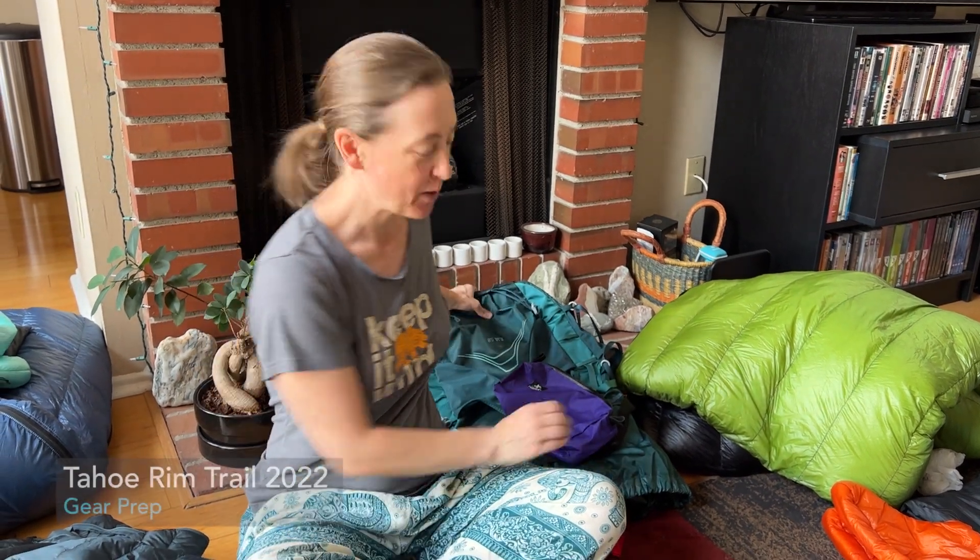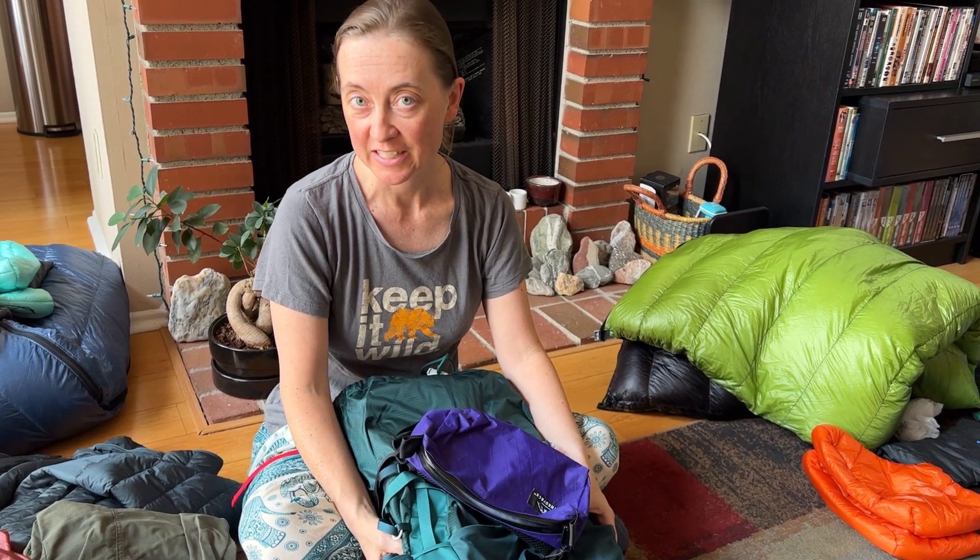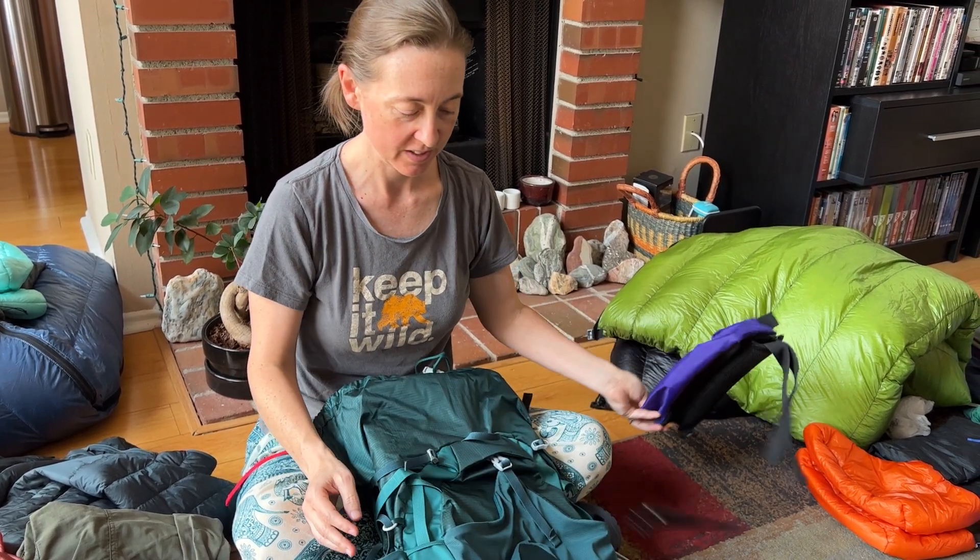Hey everyone, so we're about to go on our Tahoe Rim Trail hike and I thought we could talk about all the gear we're bringing and the clothes. Let's take it step by step.